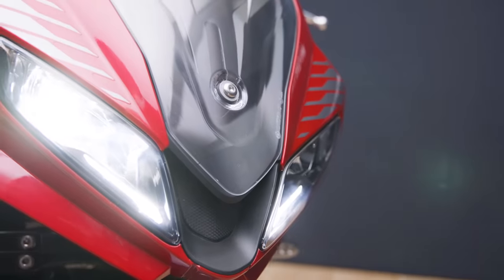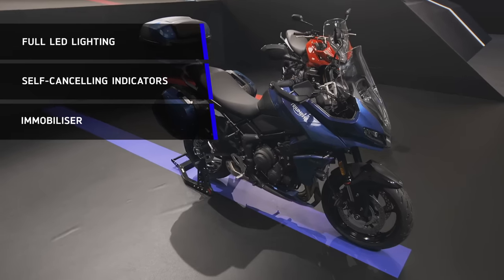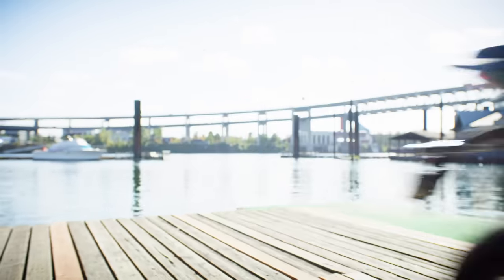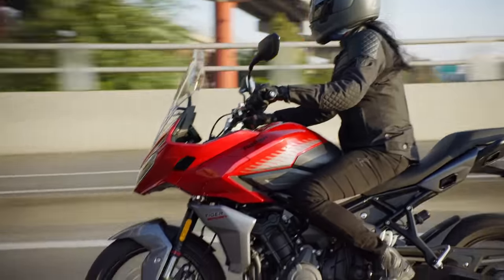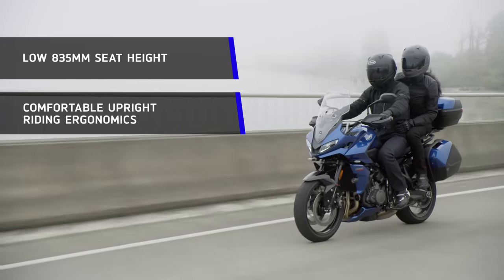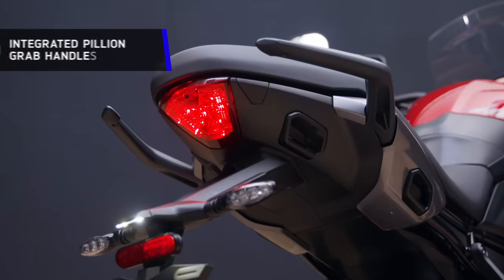On top of this, you also get full LED lighting with self-cancelling indicators, an immobiliser, Triumph's easy-action slip-and-assist clutch, and ABS. The riding position has been designed to give you that great balance of comfortable upright riding ergonomics married to a really confidence-inspiring, agile and dynamic ride. You've also got a comfortable seating position with a narrow standover and low 835mm seat height. For your passenger, the seat and footpeg position has been ergonomically optimised for comfort, and they also have integrated grab handles as standard.